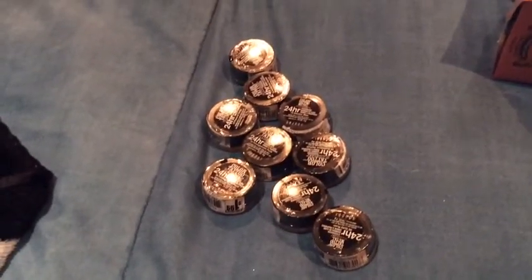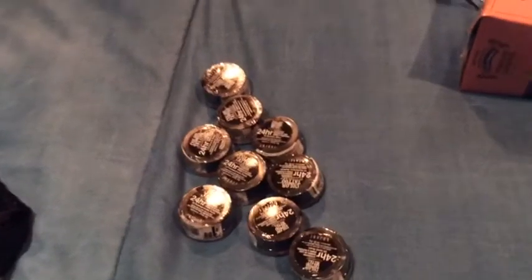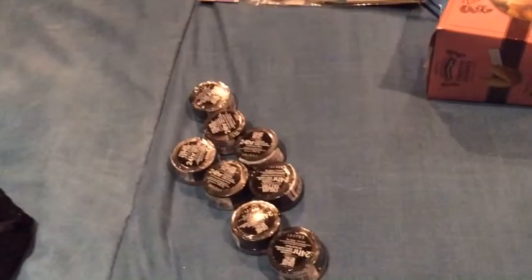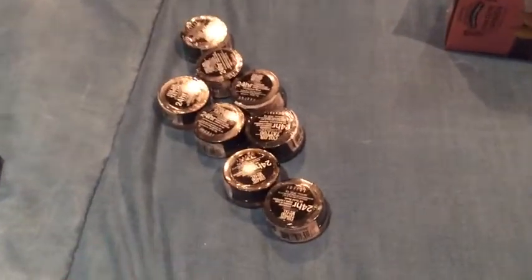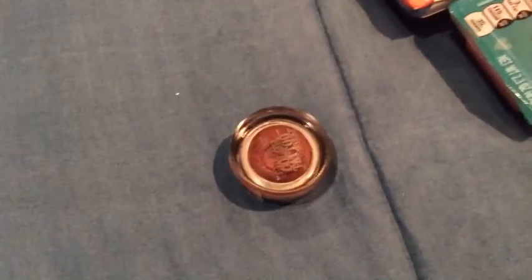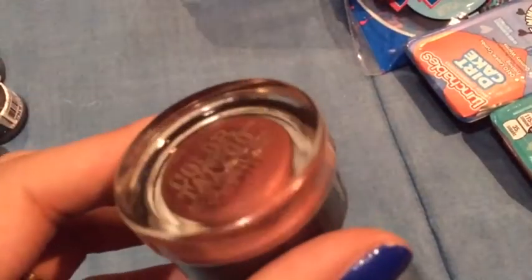Besides those two items, my third awesome find was a ginormous stash of these color tattoos. Now, I did not get that lucky to find them for a dollar — as if I would have found them at Dollar Tree. In none of my Dollar Trees have I found any color tattoos. So I just went ahead and picked them up when I saw them, and they're a dollar ninety-nine each. Let me show you the different colors that I got. This one is like a red or maroon — it's not a pink, it's a maroon.